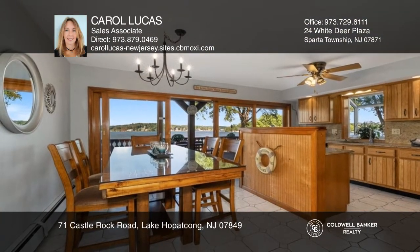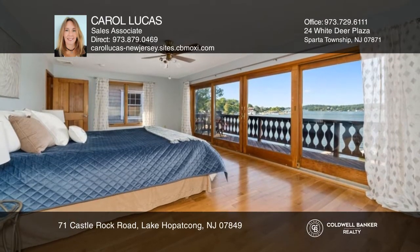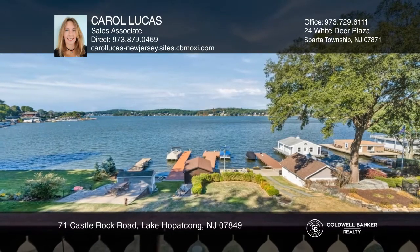Inside, the kitchen, dining room, primary bedroom, and family room all have amazing views. All this plus a two-car garage with a workshop. For more info, contact Carol Lucas.